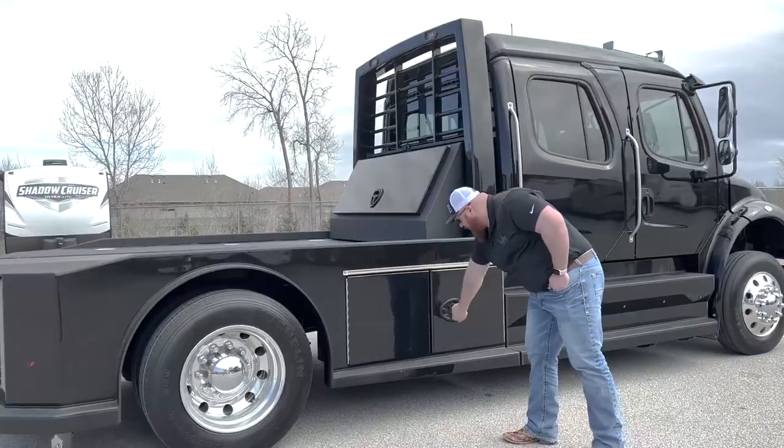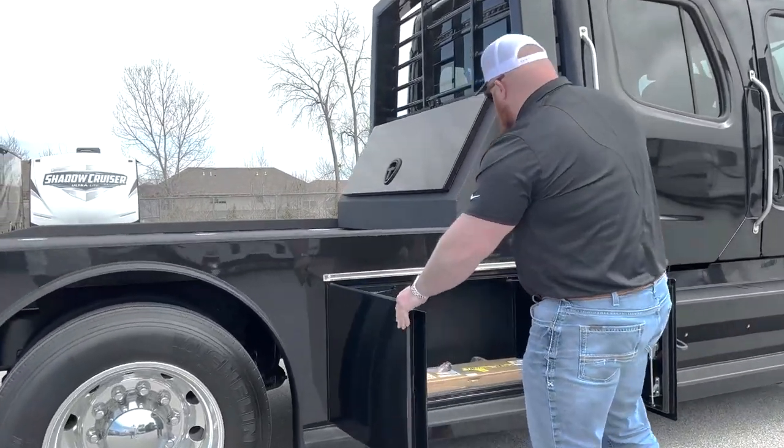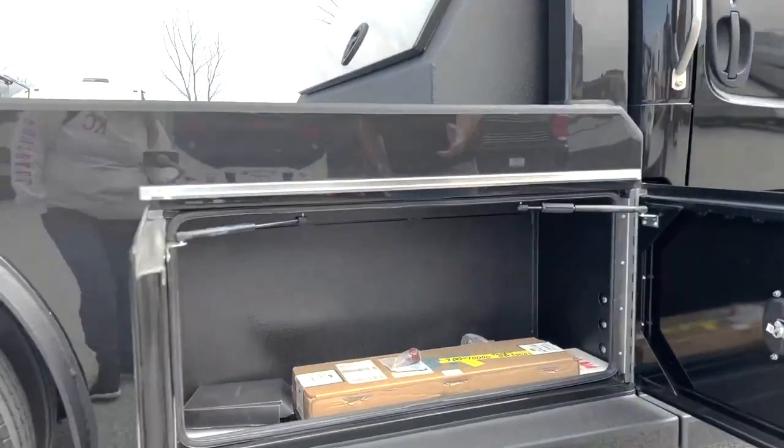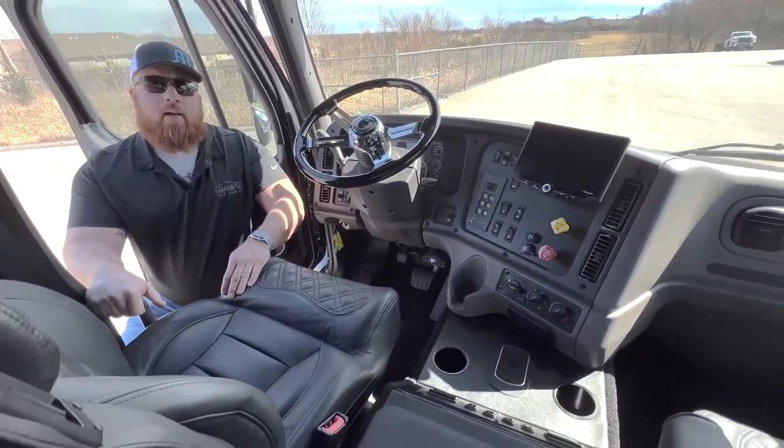In terms of physical appearance, the M2-106 Hauler has a sleek and modern design, with a sleek black exterior and chrome accents. It also features large, durable wheels and a spacious cargo area for maximum hauling capacity.